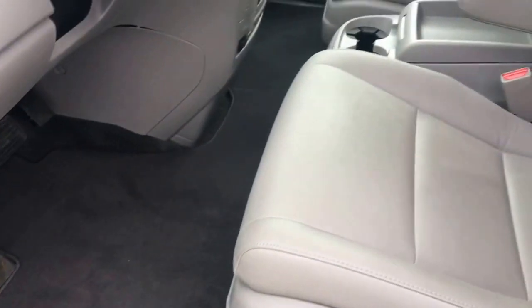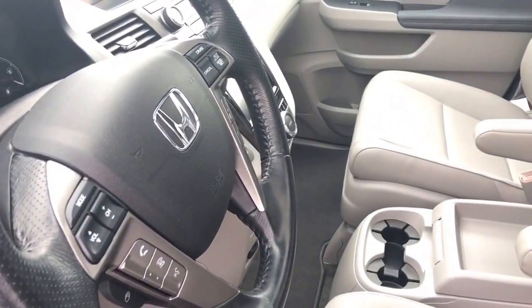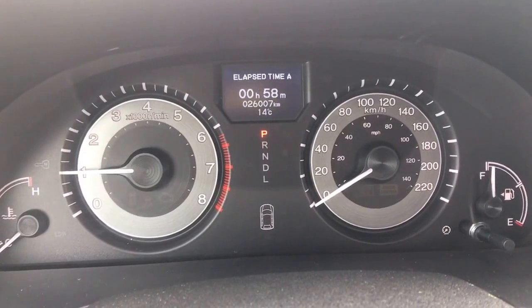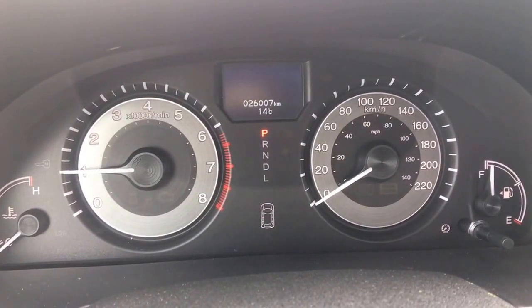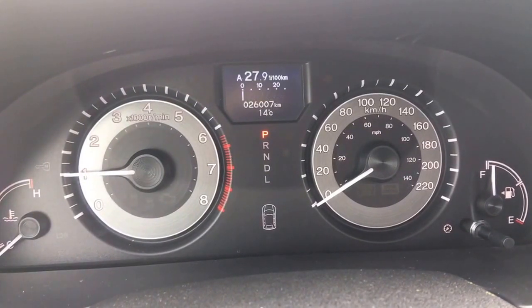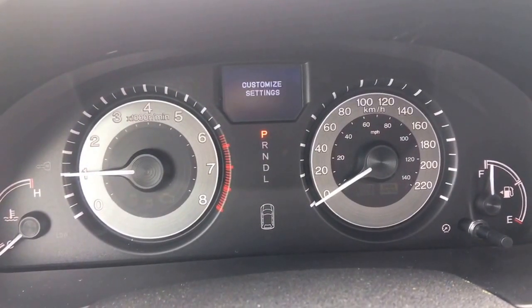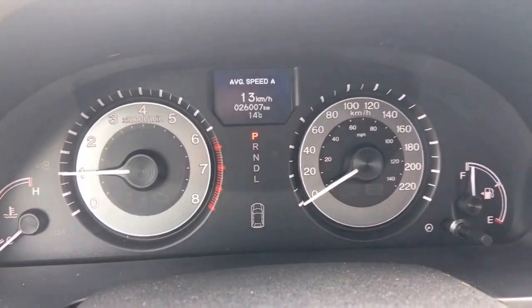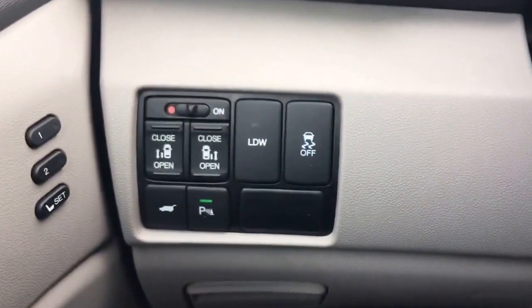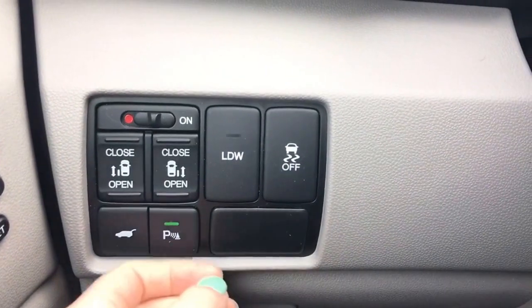Beautifully cleaned interior — let's hop on in for a closer look. Checking out our analog display cluster with center digital screen, you can scroll through everything using controls right on the wheel, making it easy to see what you need. The main thing to note: 26,007 kilometers on this vehicle at this moment in time.